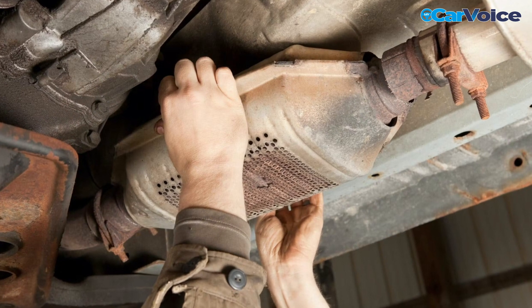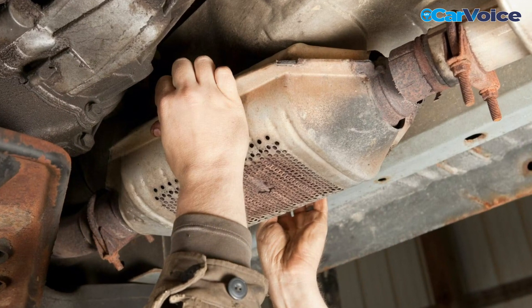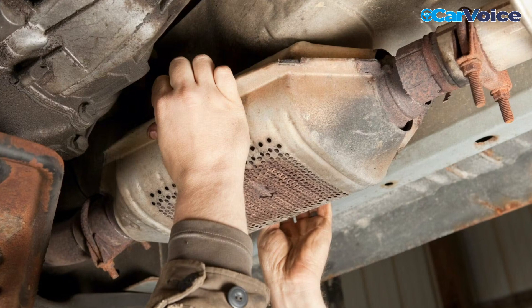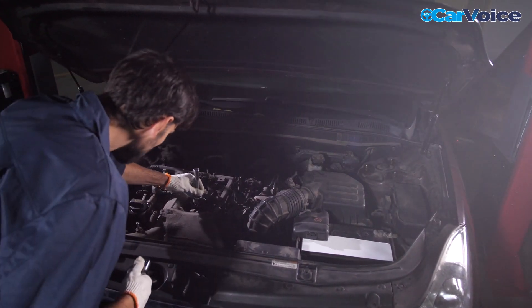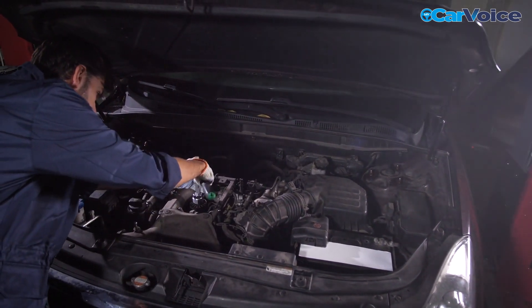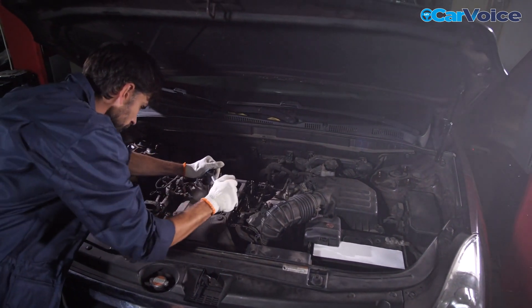In short, unless your catalytic converter is broken or clogged and needs replacement, there's no real benefit to replacing it preemptively. Keep up with regular car maintenance and that should help extend the lifespan of your converter well beyond the average 10 years.